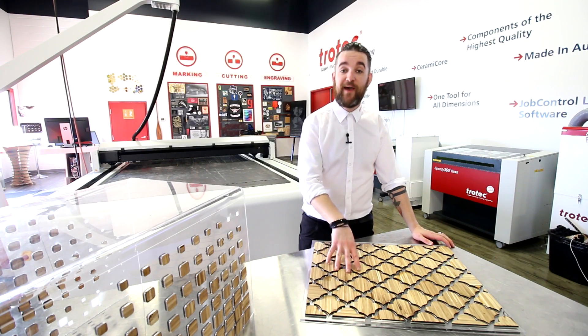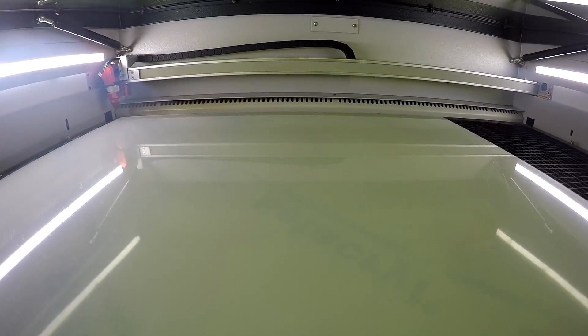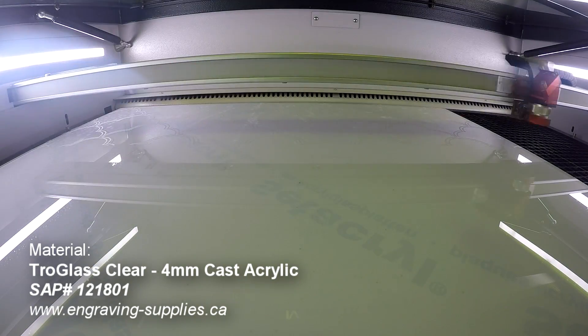Let's move on to our decorative panel for interior design. We began by placing a sheet of our Trotec clear 4mm cast acrylic into our Trotec HDD 360. We then engraved and cut out our design.